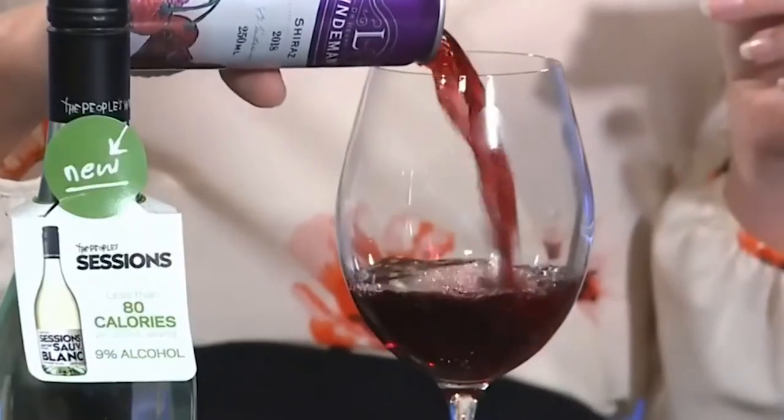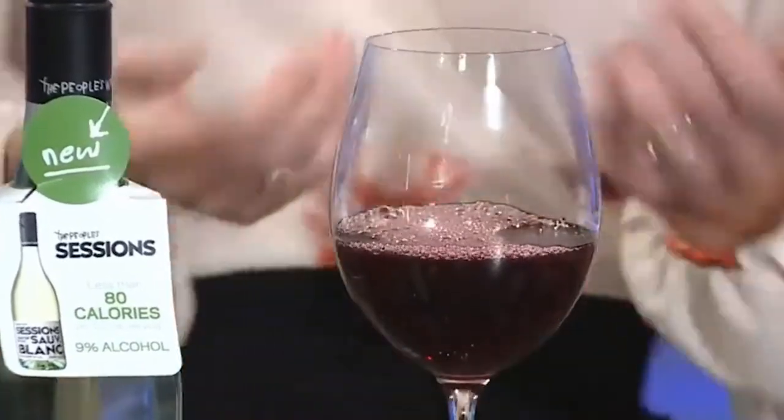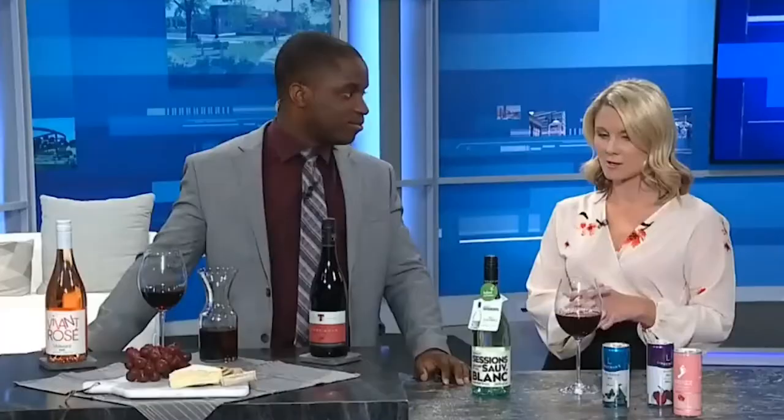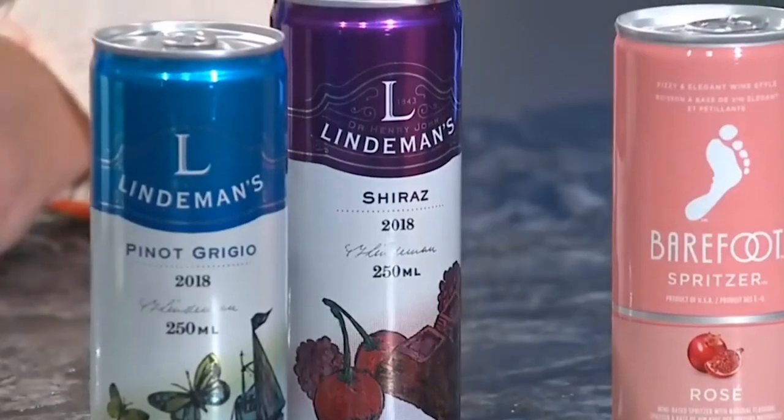I also found these little cans, which are great. This is a Pinot Grigio and this is a Shiraz — they both come in at about eight and a half to nine percent alcohol. You can drink this anywhere. That's a beautiful color, and it's a lower alcohol option. You've got a lot of fruitiness going on there. How easy is that if you're going to a barbecue or an event or wherever you're socializing — bring that. And then this one is a spritzer: it's a wine base made like a spritzer, just five percent alcohol.